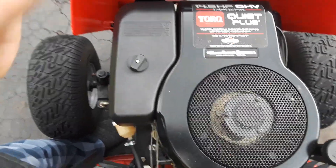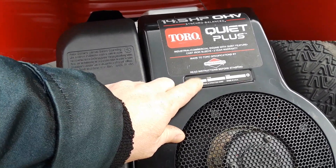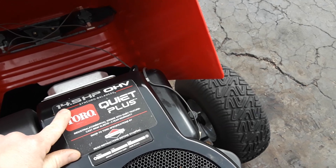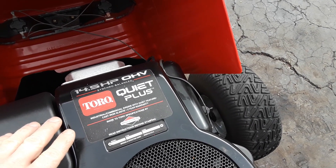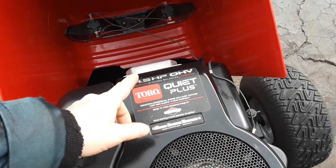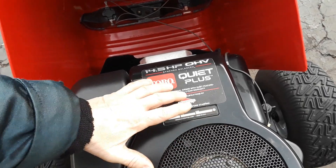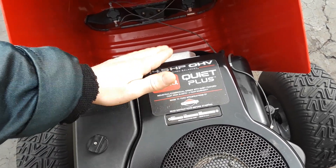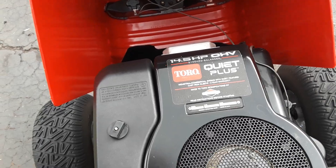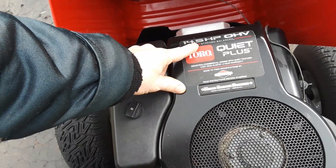Here's a question for the real experts. This is a 28 cubic inch engine, which comes out to 465cc, rated at 14.5 horsepower. The 13 horsepower engine is also 28 cubic inch, 465cc. The 12 horsepower, which has a slightly smaller screen and the shroud doesn't have a curve in it, is also 28 cubic inch, 465cc. So is this baloney about this being a 14.5 versus the 12 — is there really a difference?